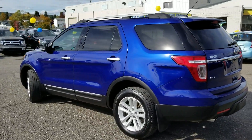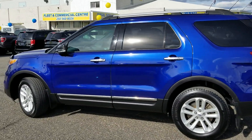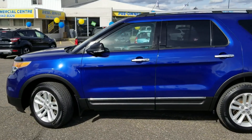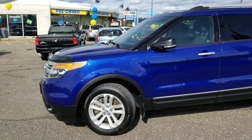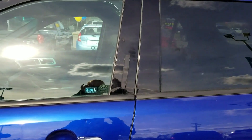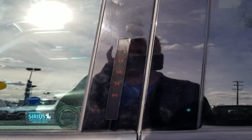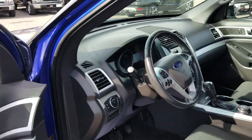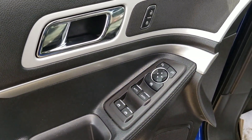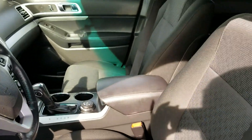This is the XLT model, so with that you're gonna get a nice big touchscreen, dual climate control, cruise control, and all that good stuff. As we approach you'll see your keypad here lights up — this is keyless entry so you're not having to worry about fumbling with your keys. It's got power locks, power windows, and power mirrors.